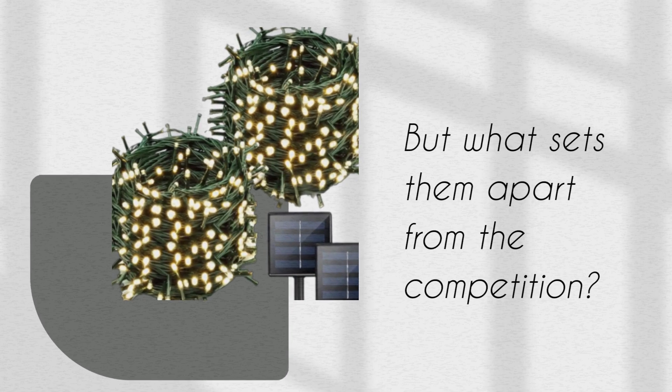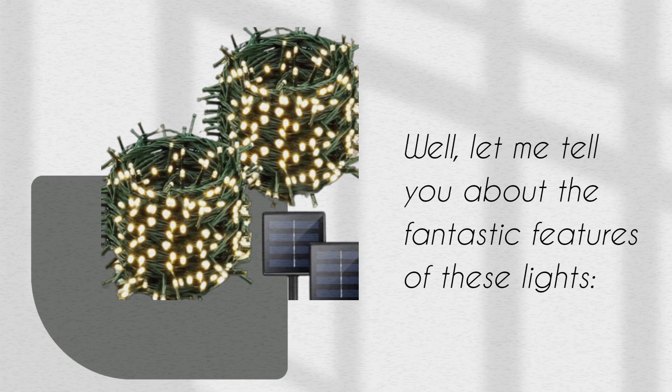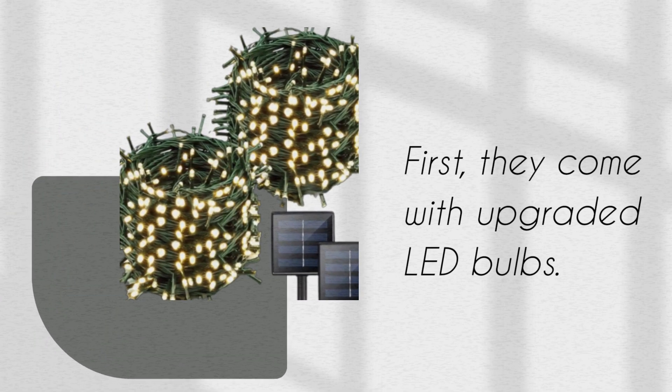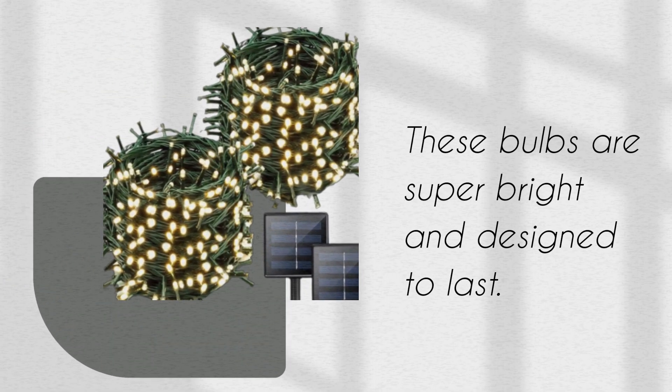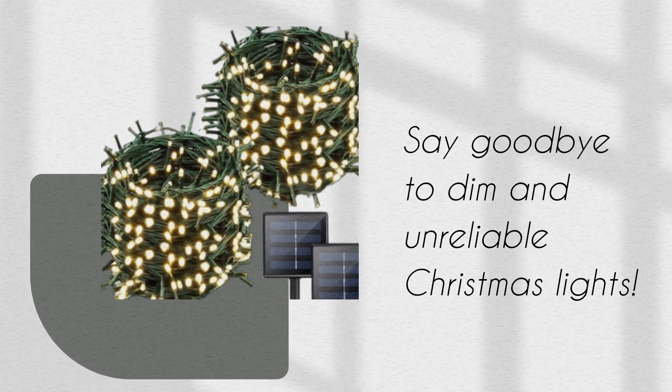But what sets them apart from the competition? Let me tell you about the fantastic features of these lights. They come with upgraded LED bulbs — super bright and designed to last. Say goodbye to dim and unreliable Christmas lights.